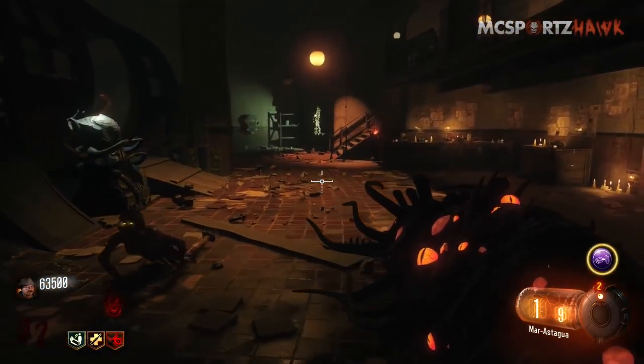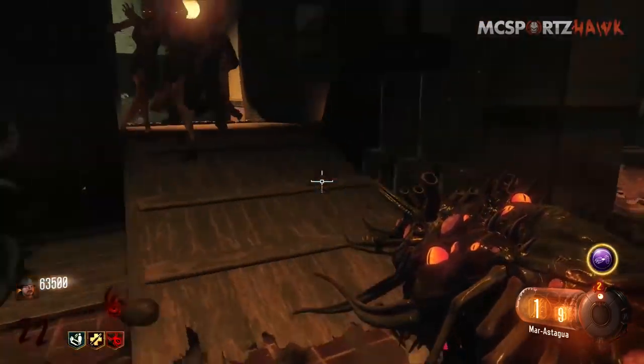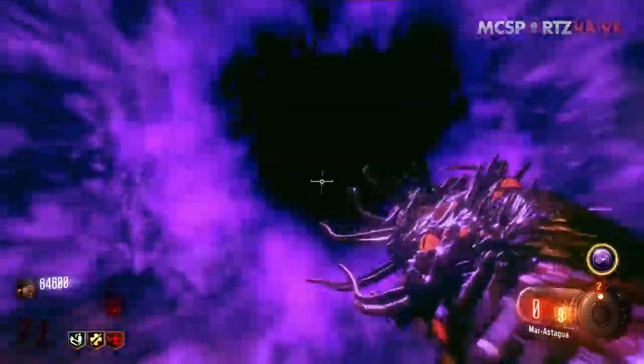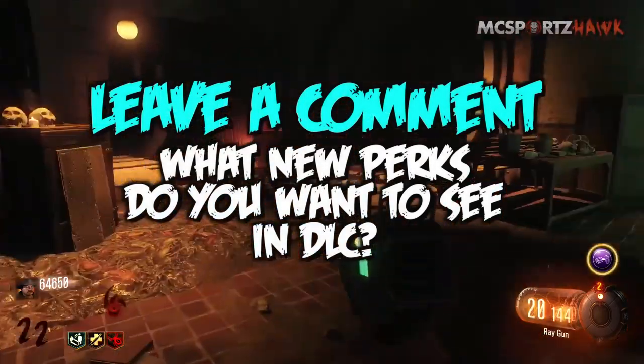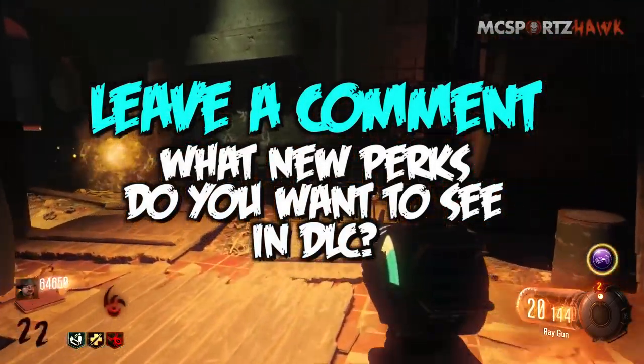Now the cool thing, besides that, there's another thing it does. It gives you Semtex grenades, but those Semtex grenades actually blow up with the web, so you can throw a grenade and it'll blow up and the web will shoot everywhere, and it'll freeze the zombies just like it does when they swipe you.